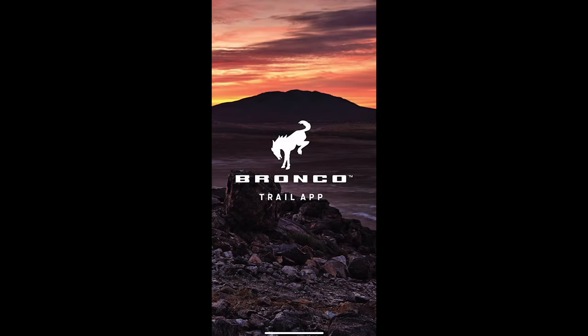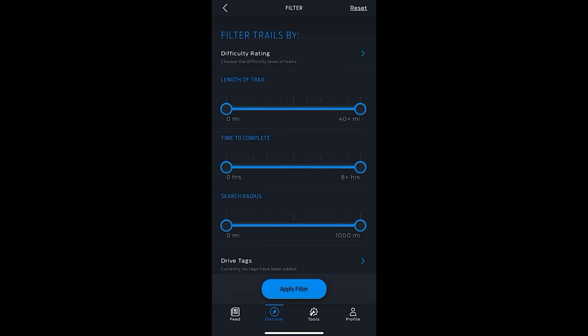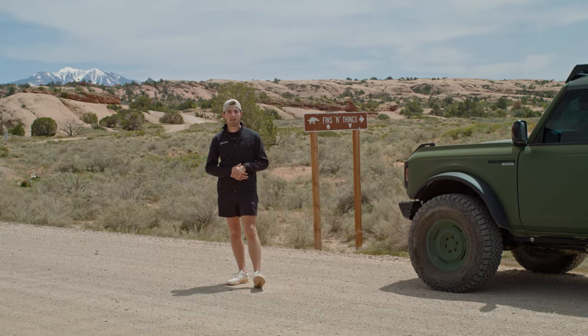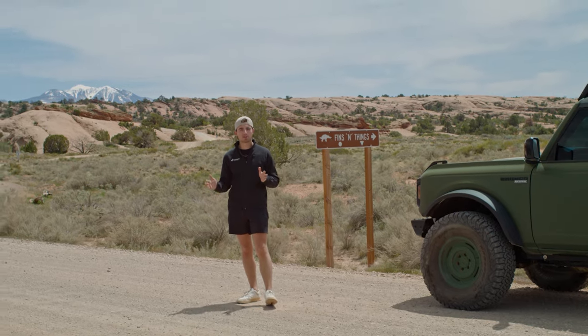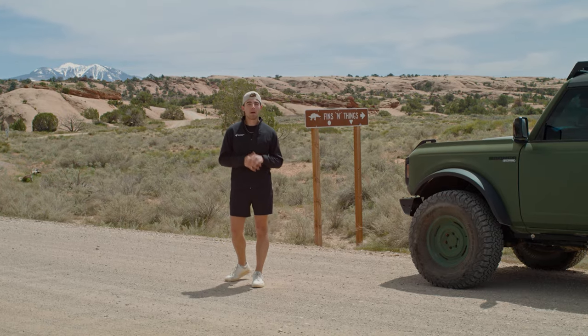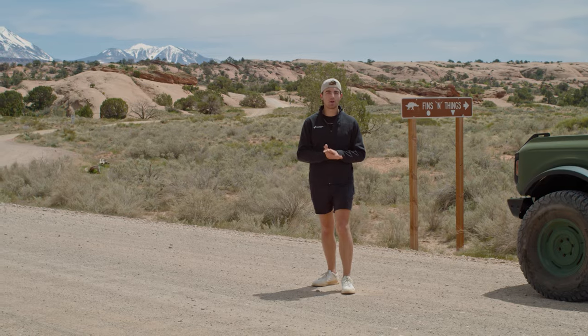In addition, today we are going to be testing out the highly anticipated Bronco Trail app for the very first time. It's been referenced as the Ford Pass Performance app, but it has been rebranded as the Bronco Trail app and should be out and available to you by the time this video comes out. Now we are using a beta version, so it doesn't have all the features and capabilities, and we may encounter some bugs along the way. This is one of my favorite trails in Moab — I've done it over a dozen times — and we were so excited to show it all to you today.